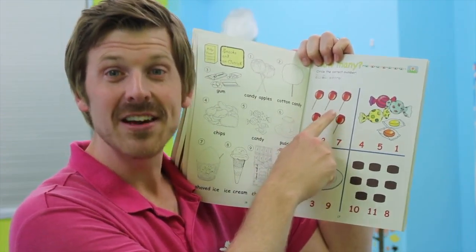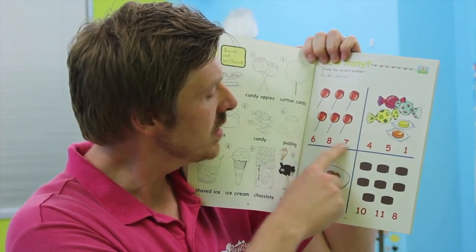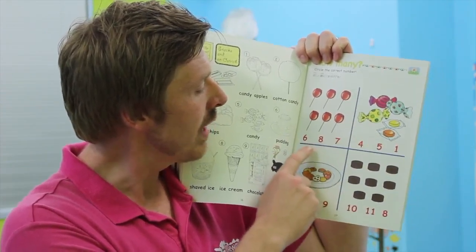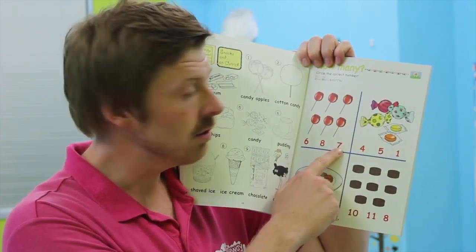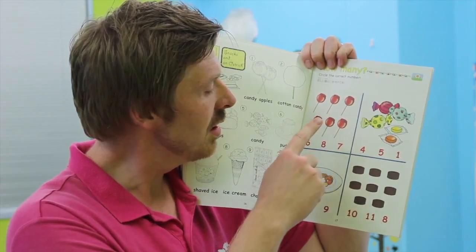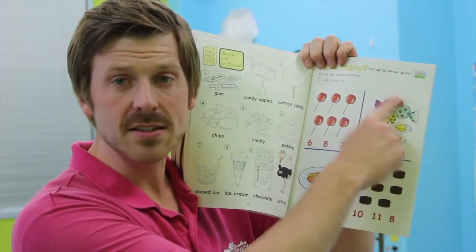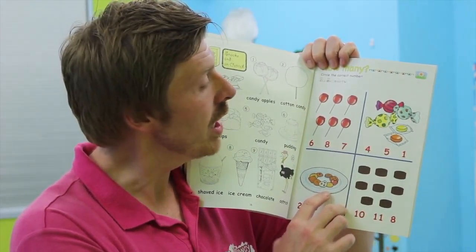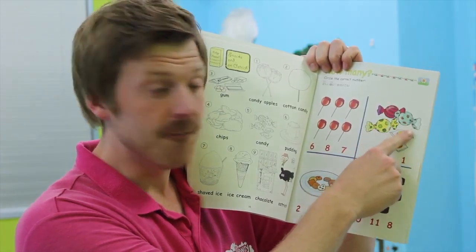How many? Circle the correct number. First, what are these? Candy apples. Good! How many candy apples can you see? Let's count together. Are you ready? One, two, three, four, five, six. Good! There are six candy apples.